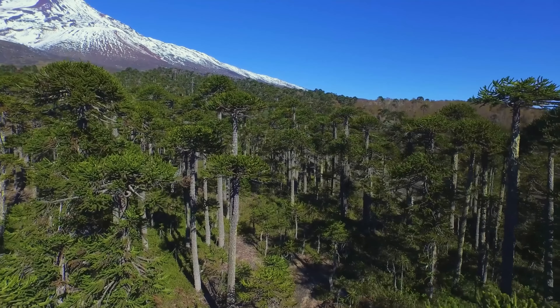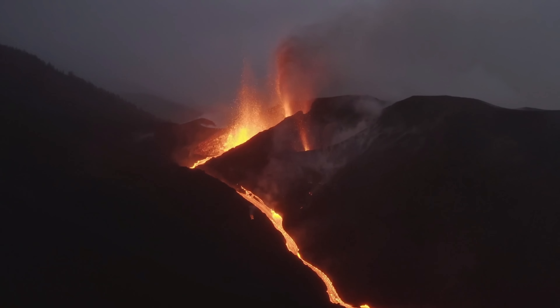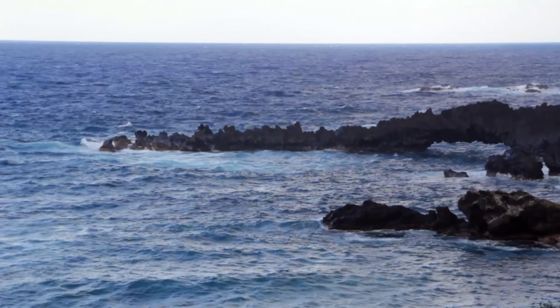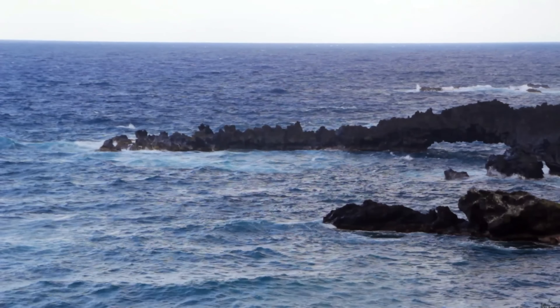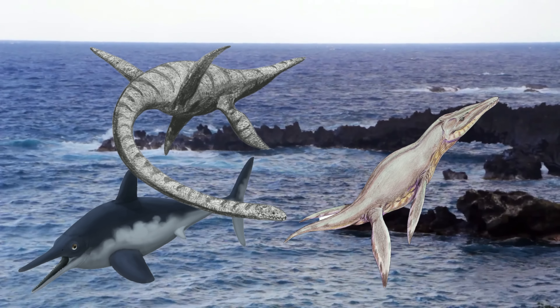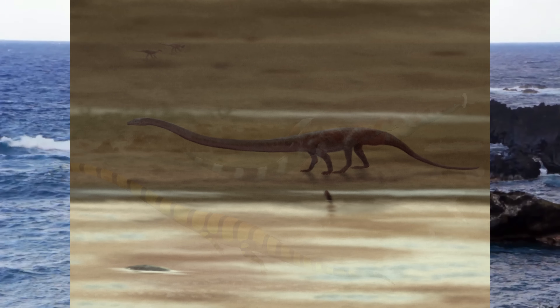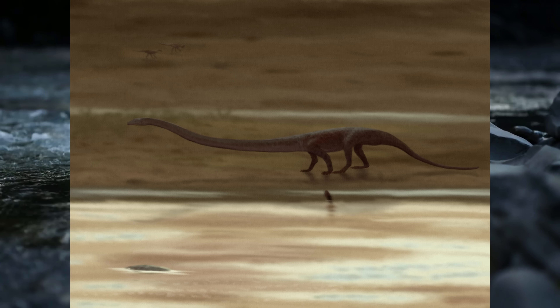Unfortunately for Atopodentatus, the end of the Triassic was going to bring a lot of change. One of the main factors was the supercontinent Pangaea starting to drift apart. The land started to split along fault lines and volcanism started to push some areas above the surface that were previously submerged. Some marine reptiles like the early ichthyosaurs, plesiosaurs, and pliosaurs were able to easily adapt to hunting in deeper waters, but beyond the Triassic we don't see any fossils from these bizarre herbivorous sauropterygians.